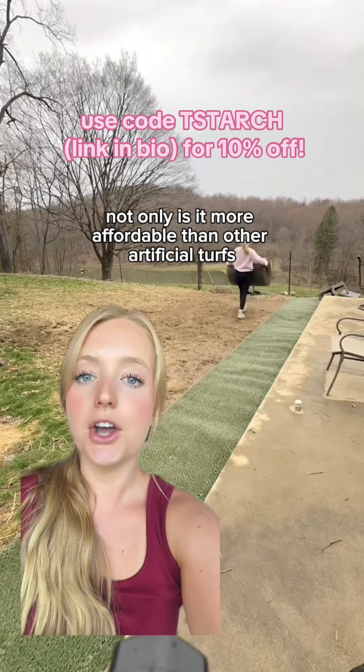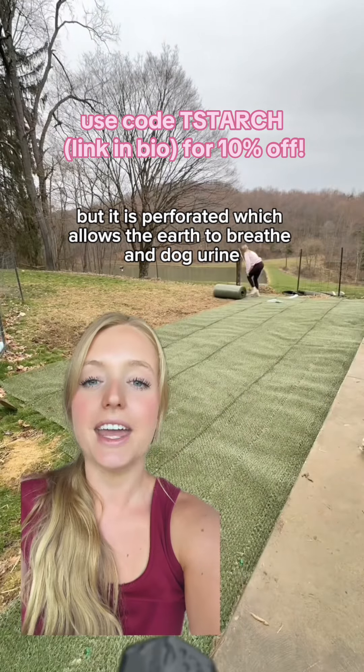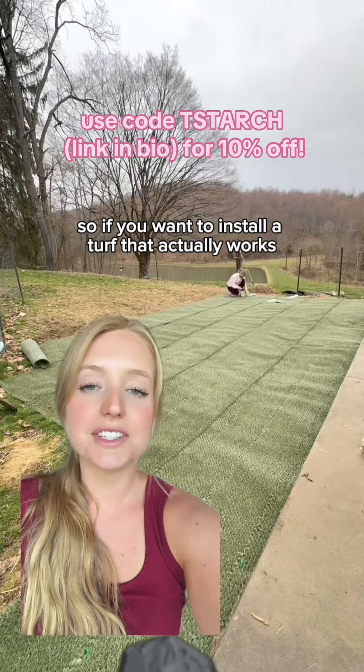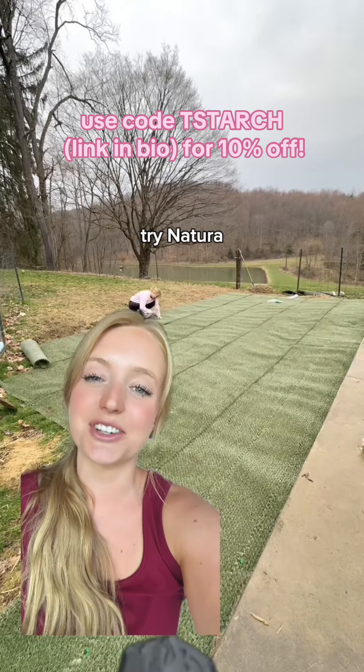Not only is Natura more affordable than other artificial turfs, but it is perforated, which allows the earth to breathe, and dog urine and feces don't get trapped in the turf itself. So if you want to install a turf that actually works, is durable, and won't make people wear nose plugs at the dog park, try Natura.